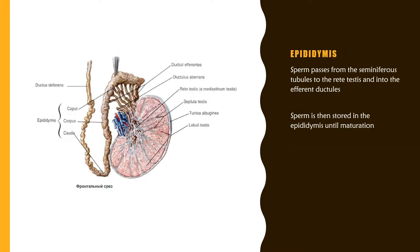Once the sperm have been produced and nourished in the seminiferous tubules, they pass through the rete testes and into the efferent ductules. These efferent ductules carry the sperm to the epididymis, where they are stored until maturation.